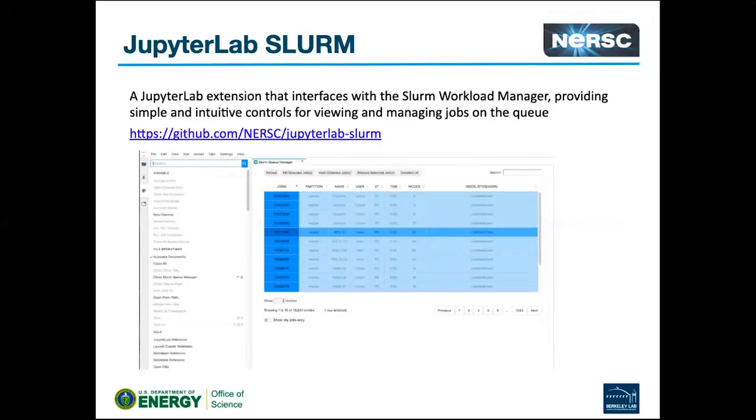Shreyas showed some extensions yesterday. One of them is this JupyterLab Slurm plugin that lets you look at the queue and stop jobs and things like that. That's in development — William has been working on it. I think it works now, though it didn't a few months ago.